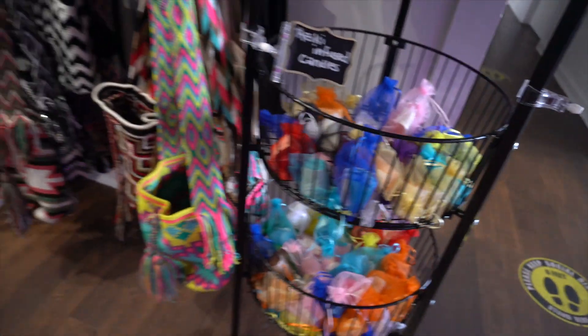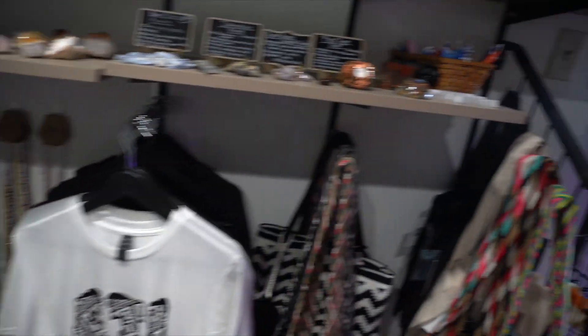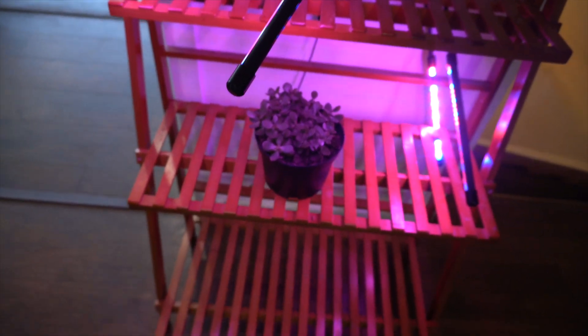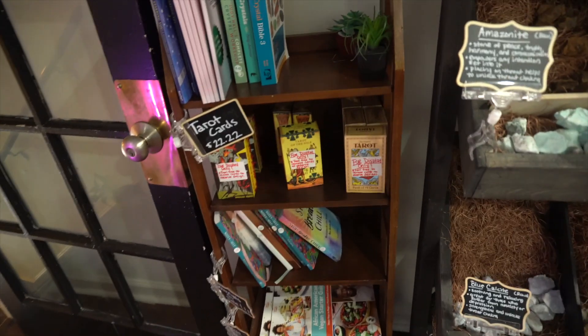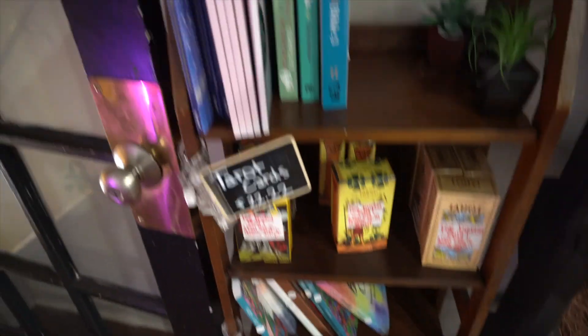Candles, clothing and attire, bags — which we'll have more of. We have plants, though we're not sure if we're going to be continuing the plants — that's something we have to think about. And we have different tarot cards, books — we're going to be doing a lot more books once we get our new shop.